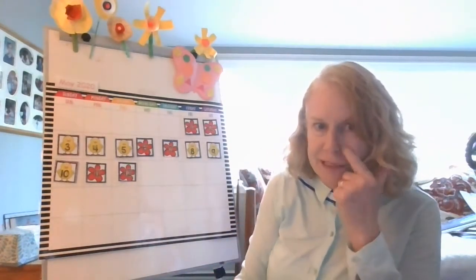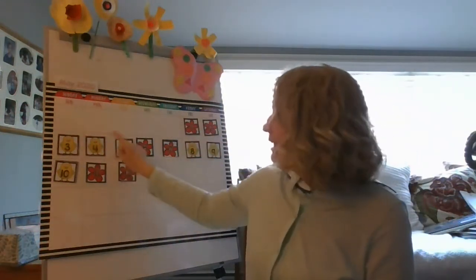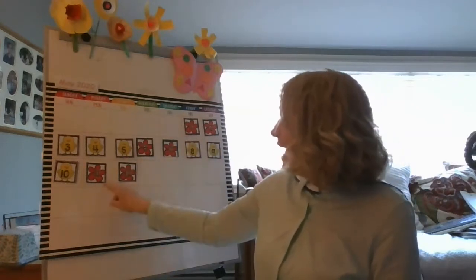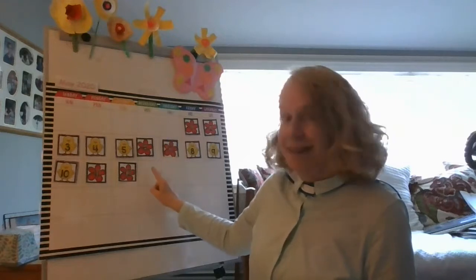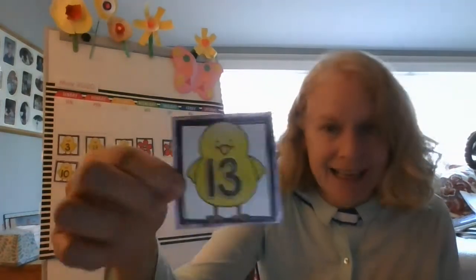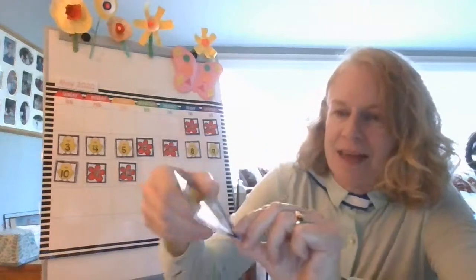Okay, so remember that number and let's see what the pattern picture is going to be. Flower, flower, chick, chick, chick. Flower, flower, chick, chick, chick. Flower, flower. Do you think it's a chick? Let's find out. Yes, it's a chick and it's got a 1 and a 3. So that's 13.